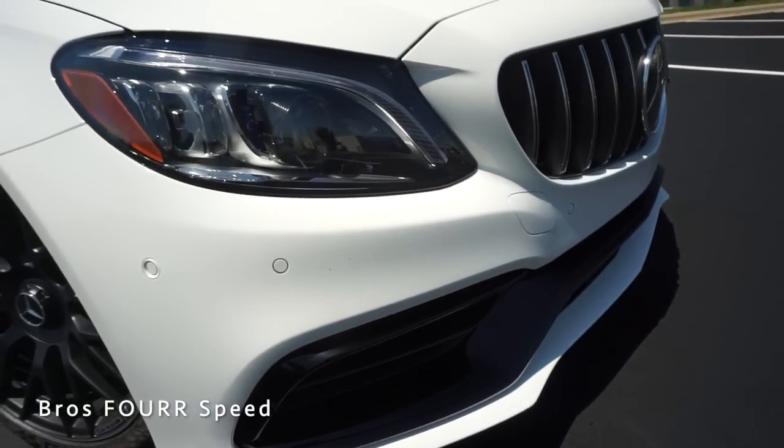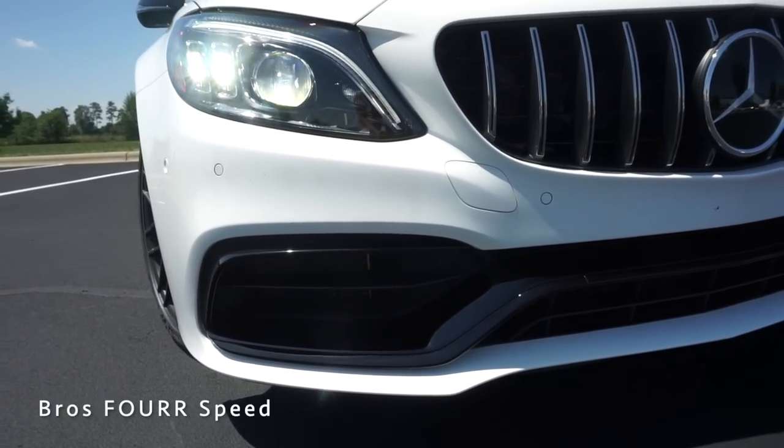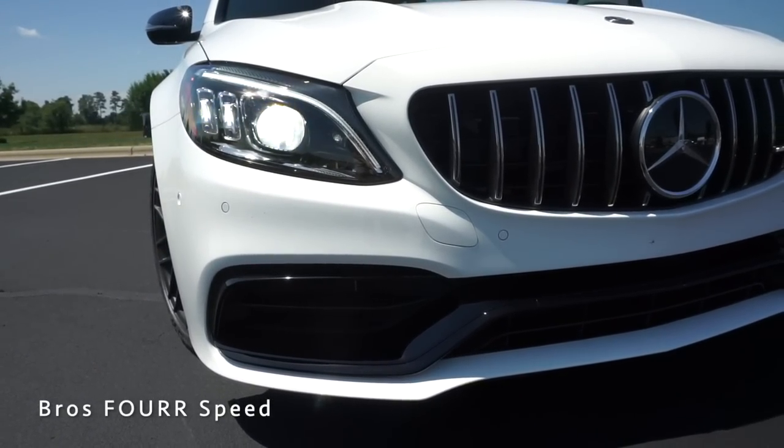The front splitter protrudes out giving it a muscular appearance, and finishing it off are multi-beam LED headlights with LED daytime running lights.